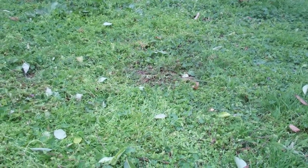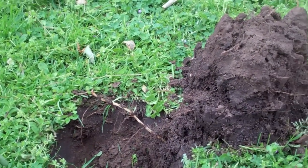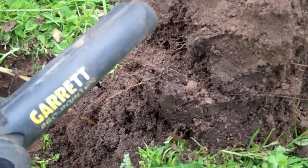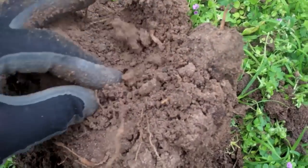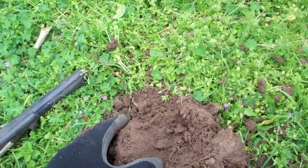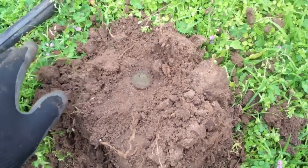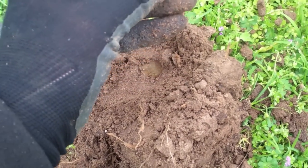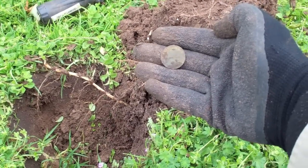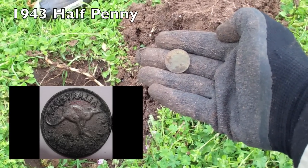That's where I got the cricket emblem badge from. Not very far away — great signal, and I'm just about to investigate. It's out of the hole, it's in the sod. Let's have a look and see what this is. It's a 1943 Kangaroo Halfpenny. Beauty. Right in the zone. Keep going — I reckon there's more here.